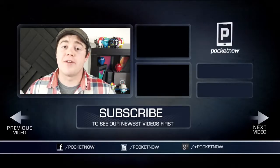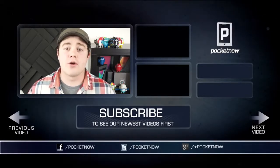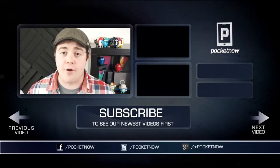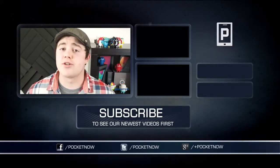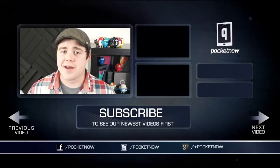That about does it. If you liked the video, be sure to give it a thumbs up and subscribe. Follow us in all the normal places — Twitter, Google+, and Facebook at Pocketnow. Stay tuned for more HTC First coverage, including a full review early next week. I'm Taylor Martin, and I will see you next time.